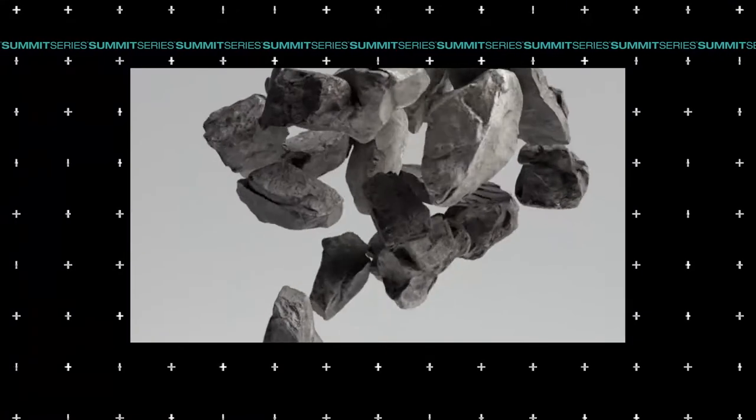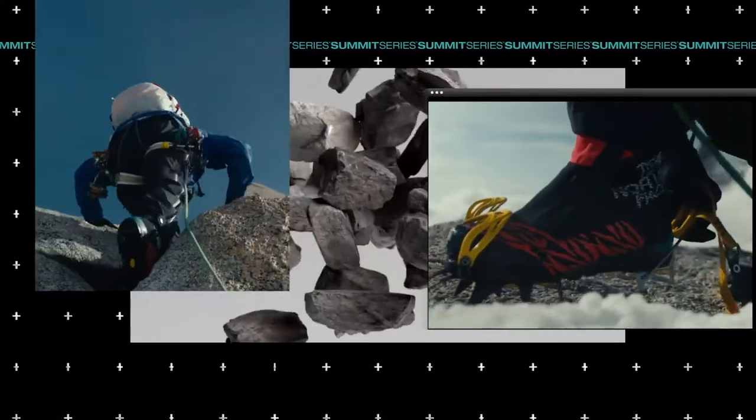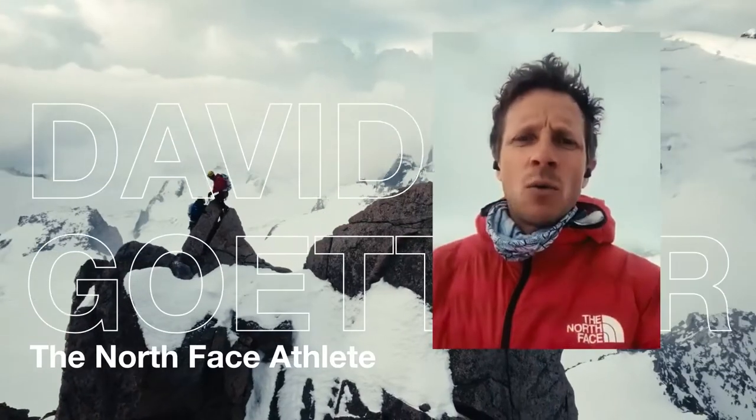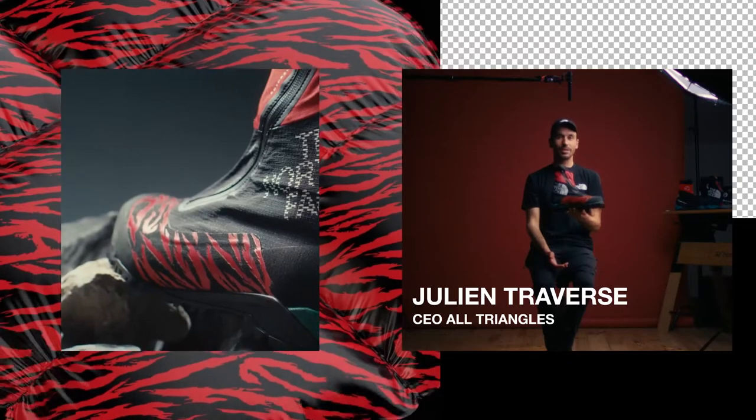I can go from hiking to really technical climbs with one boot and can adjust the temperature range depending on what I need. The Torre Heger is the purest expression of what we're seeing in performance mountaineering footwear.